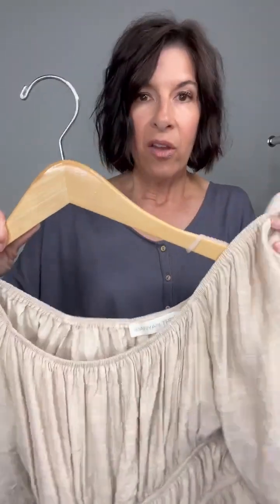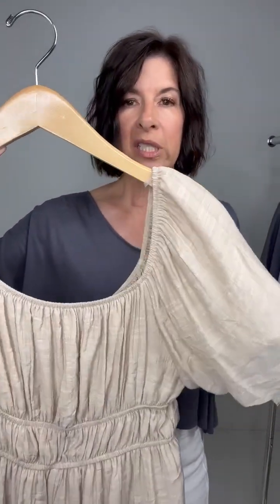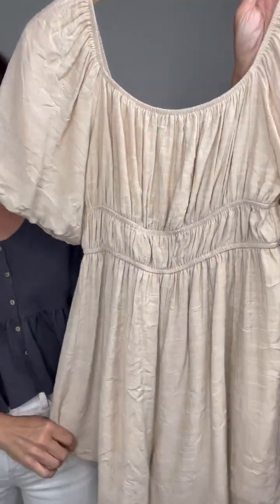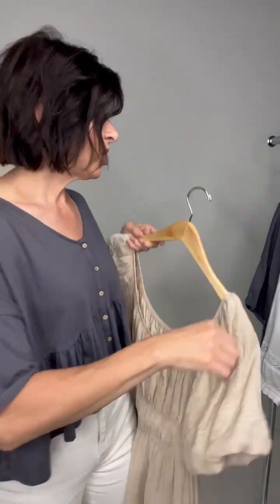Also, it's very easy to get off because it just comes right off the shoulders. And then you have these cute little balloon-type sleeves. I think the color is just adorable.